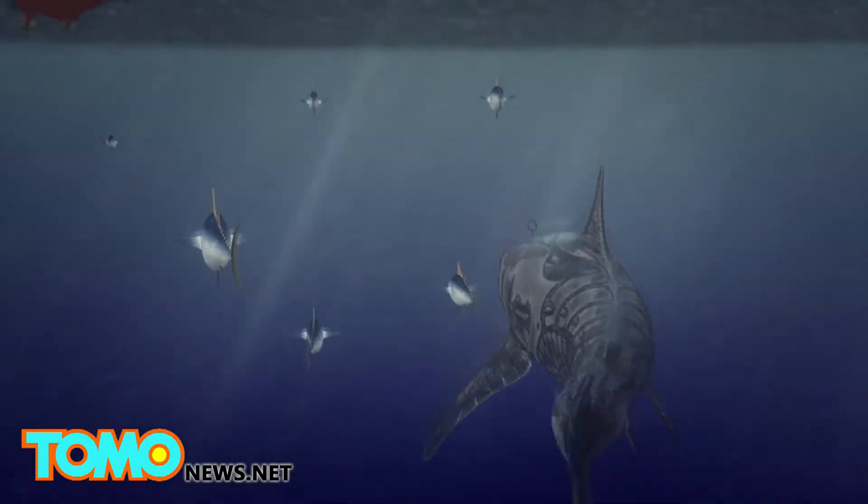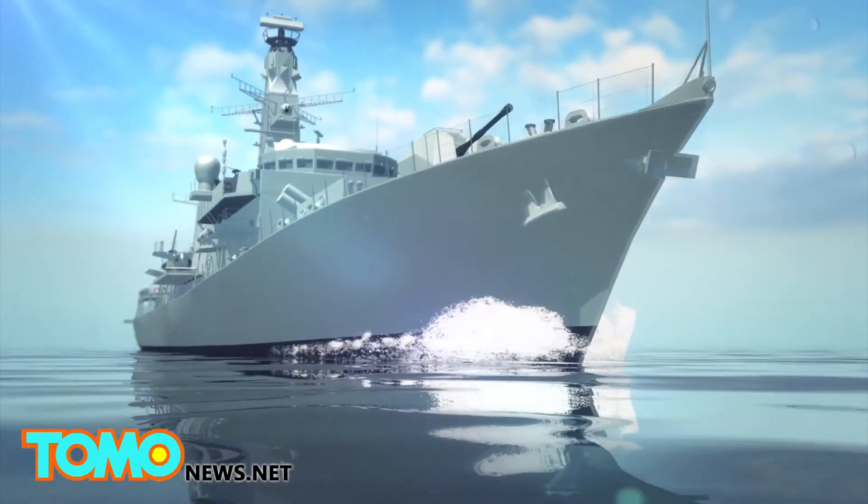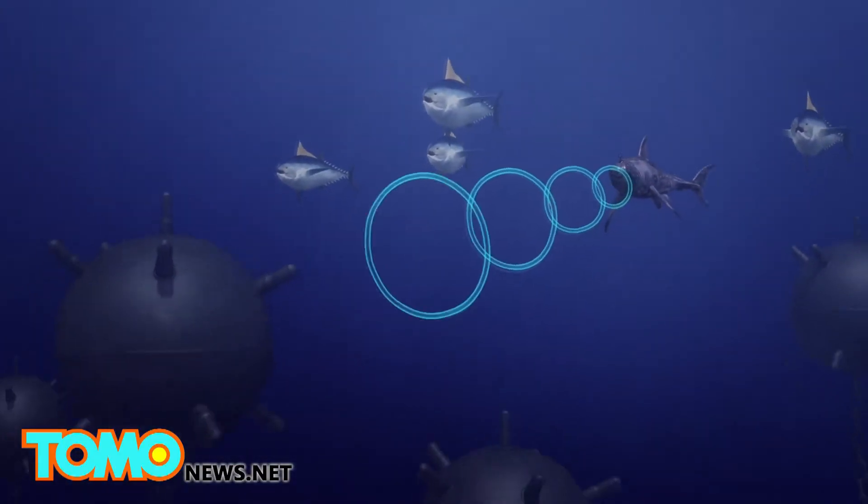The robot uses its tail for propulsion. Because it looks and moves like a real fish, the Ghost Swimmer is hard to spot, and thus ideally suited for surveillance missions.